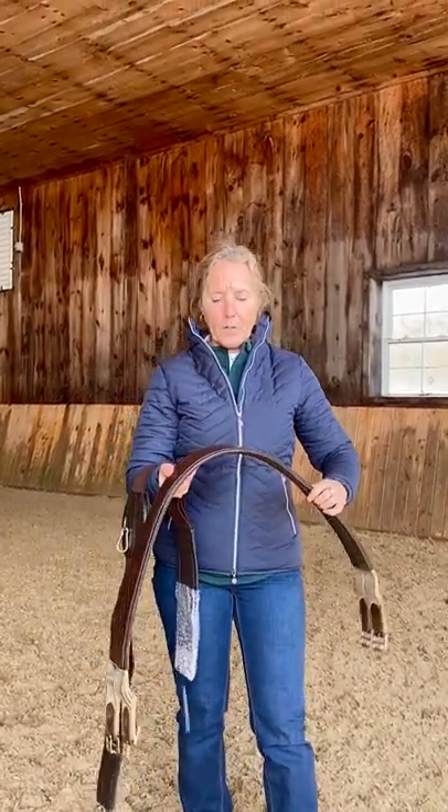Hi, I'm Linda Haak, the owner of Tapestry Equine Products, and I wanted to talk to you a little bit today on why my Tapestry Comfort Girth is so much different than the traditional girth.